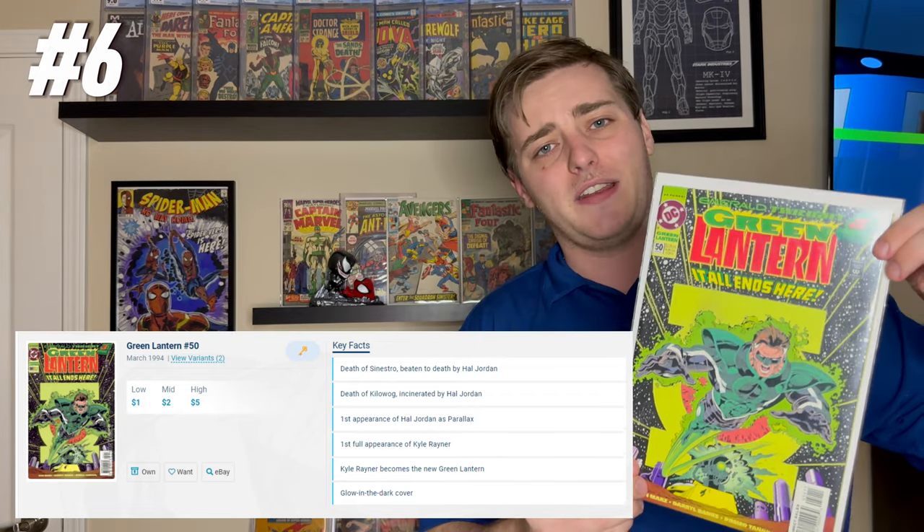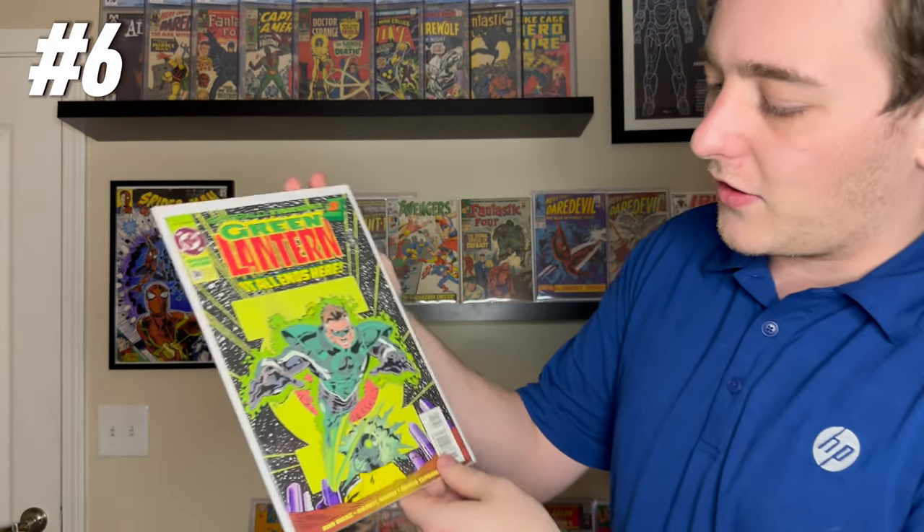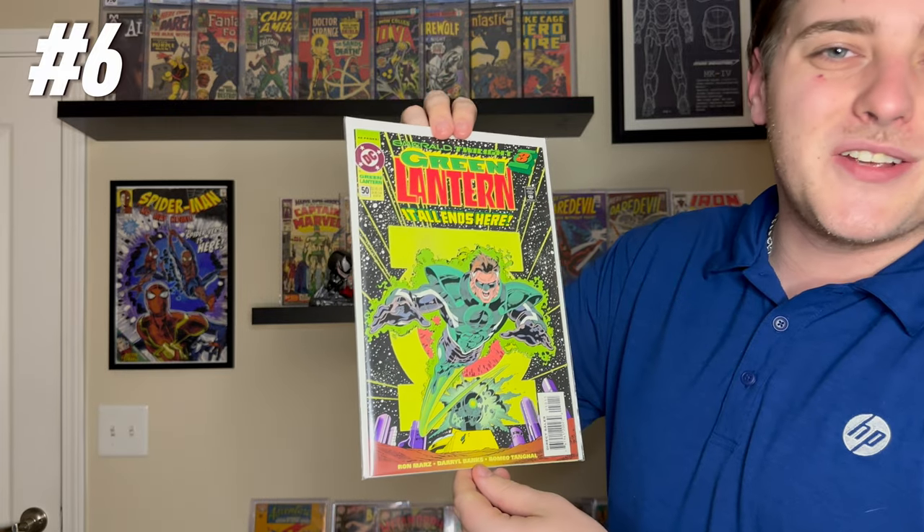Green Lantern #50 is a big key here — toss up all the key significance in this book. Insanely underrated DC key. Parallax, Kyle Rayner — you know it, you love it. Great cover, near mint goodness that I got for a solid five dollars. This came out in 1994. Great cover, Parallax — happy to have it. I got it from a comic shop I used to go to in Knoxville. Number six.